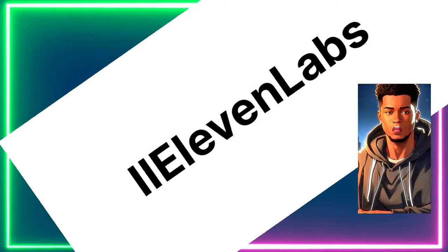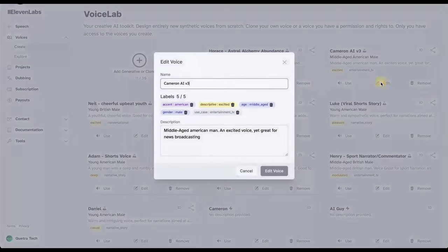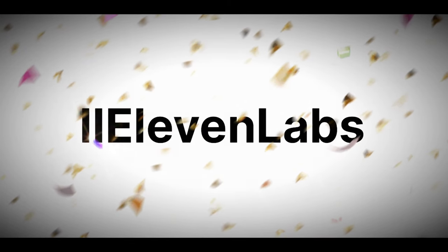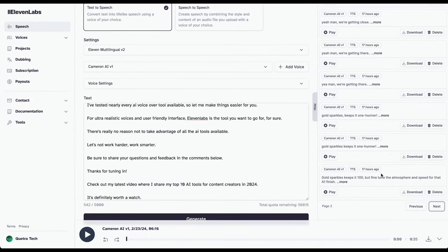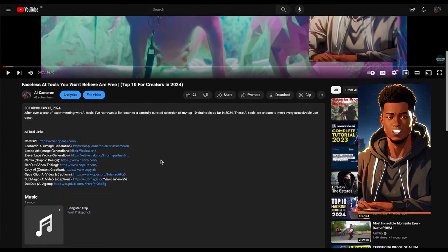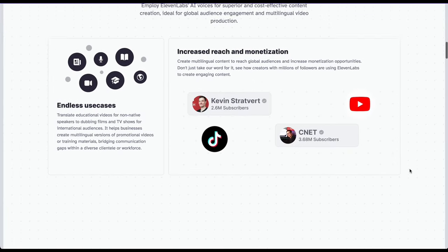Let's dive into why ElevenLabs is my ride-or-die and the go-to choice for me and my clients' AI projects. This is my secret sauce — ElevenLabs. It's hands down the best AI text-to-speech software I've ever come across. I use it for all my content, and it will save you hours of work. It's a total game-changer. Hit the link in the description below to get yourself a special discount. There's limited usage though, so click the link if you want to take advantage.